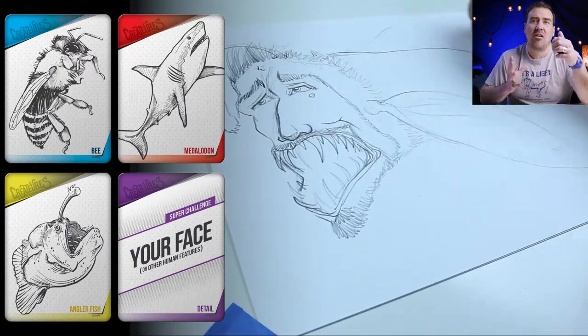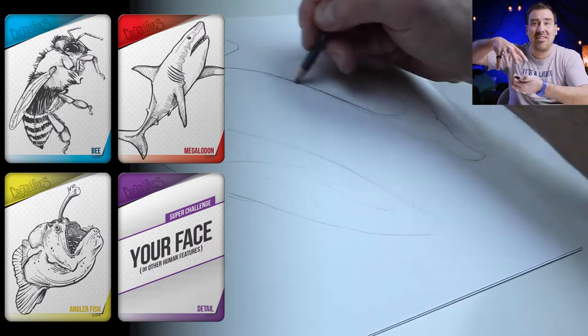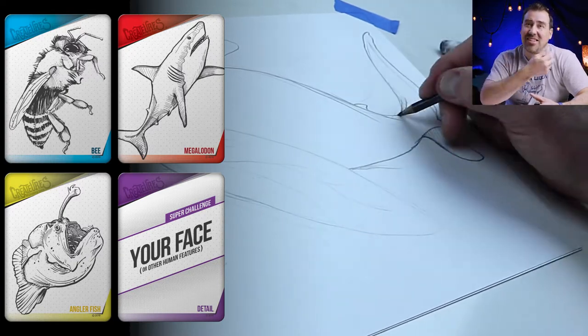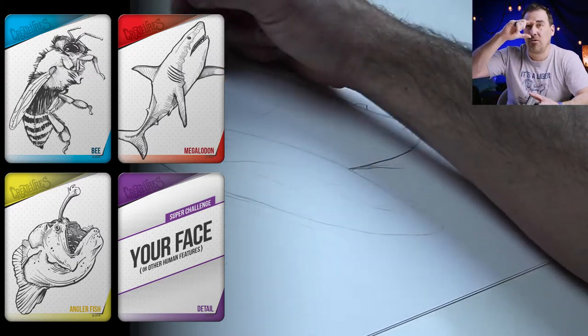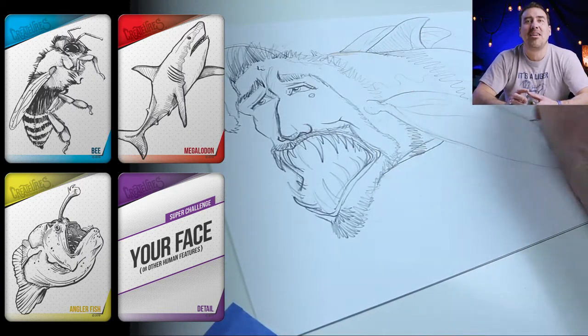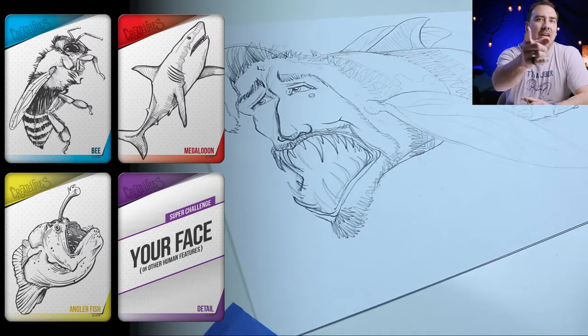Sometimes if you're younger, your face is a little bit more round, so that's more unique because your parents' faces are gonna be longer and stretched out — so keep that in mind when you're drawing. If you have big ears or little tiny ears, a long nose or a little short nose, big eyes or little tiny eyes — anything that's gonna make you and your face stand out from anybody else's face, so it looks like you.